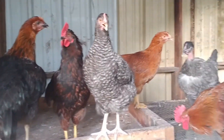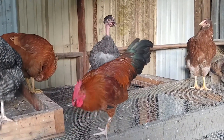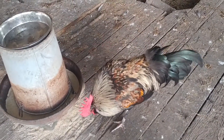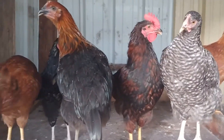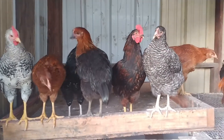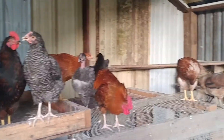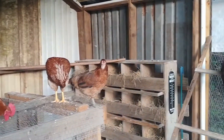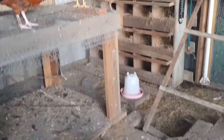They are pretty much full grown at this point. We do have, I think, three roosters — this one here, this one here, and that one right there. They are not laying eggs yet. We probably have at least a month, maybe a month and a half. Usually when they're about 18 to 20 weeks old, they'll start laying. So hopefully, maybe the end of July, we might start seeing some eggs.